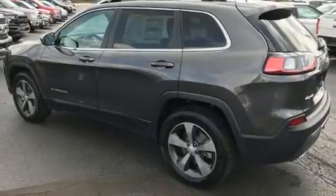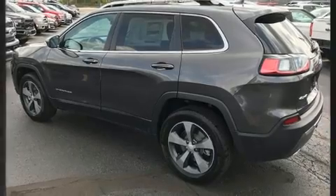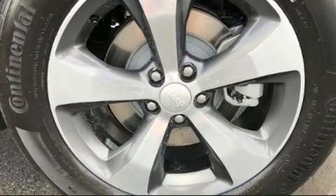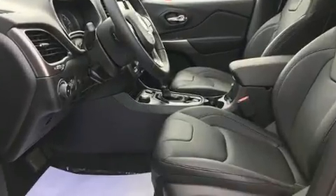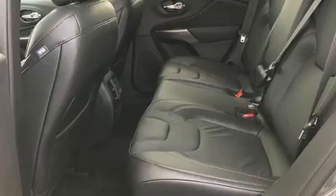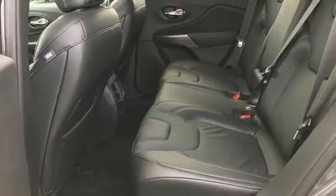The 2020 Jeep Cherokee prioritizes practicality, efficiency, and style by including front and rear reading lights, a rear window wiper, a power rear cargo door, blind spot sensors, a trailer hitch, a roof rack, and much more.